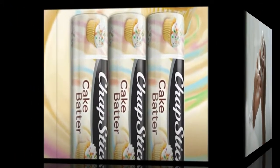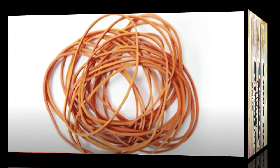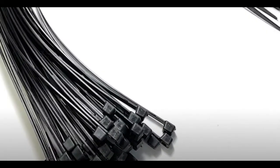Ten: Chapstick. It can be used on skin to prevent frostbite or as sunscreen. The empty tubes can be used to store matches or pills. Eleven: Rubber bands. Rubber bands will organize everything. Twelve: Zip ties. Like rubber bands, they are used to organize things but also suited for shelter building. They can also be used as a tourniquet for severe injuries and hold bandages in place more securely than tape.